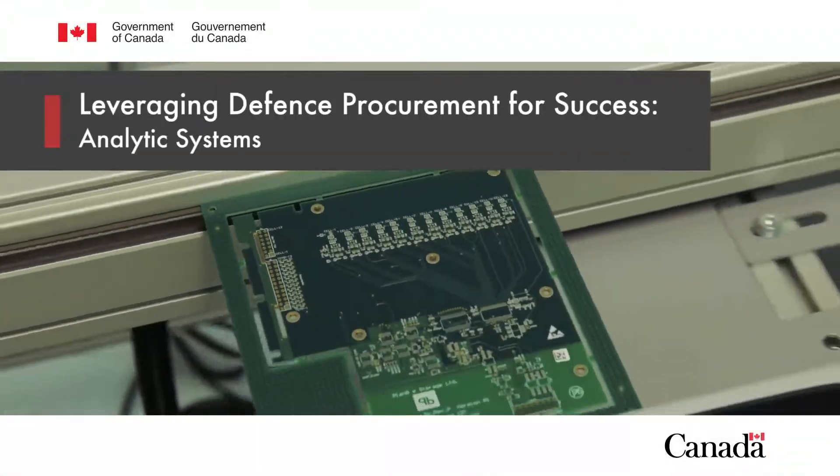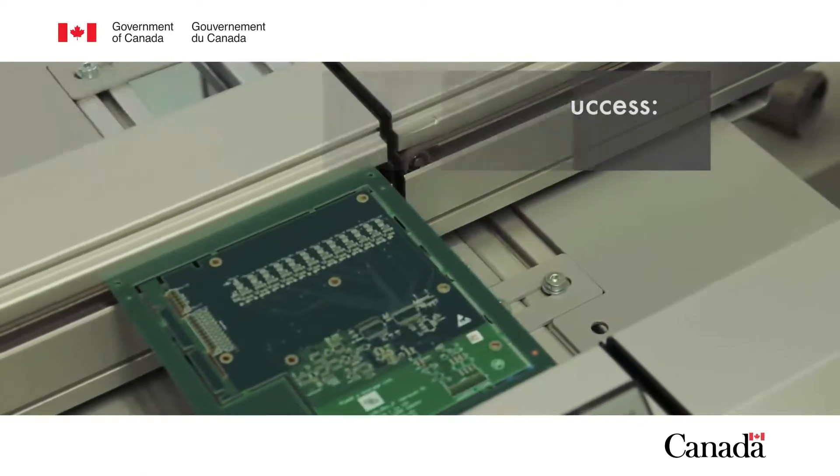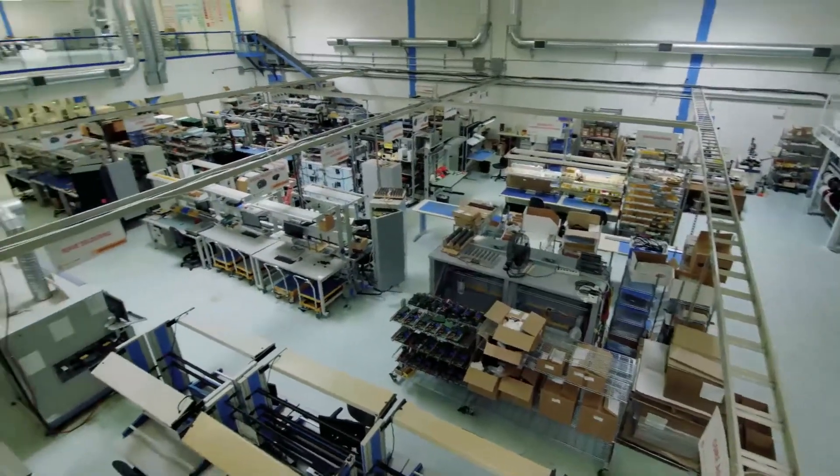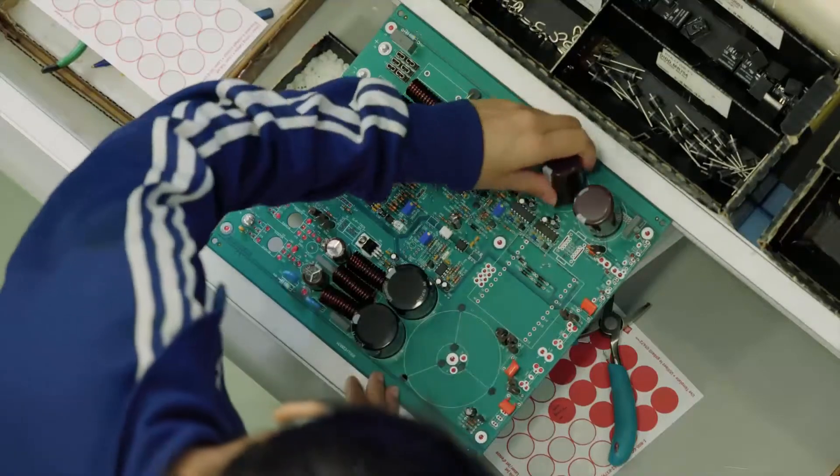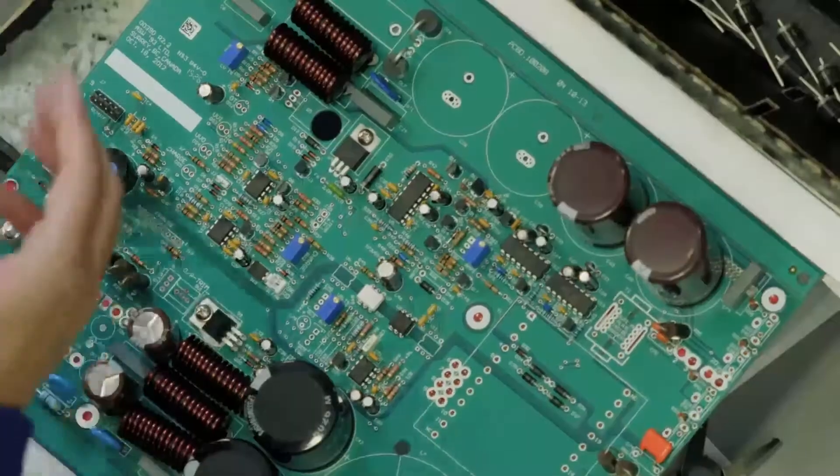Analytic Systems designs and manufactures power electronics — devices that convert one form of electricity to another. We do all the designing in-house, we do all of the electronics manufacturing in-house. Particularly when you're dealing with the military, a lot of the enclosures that we would build the electronics into are machined out of billet material.